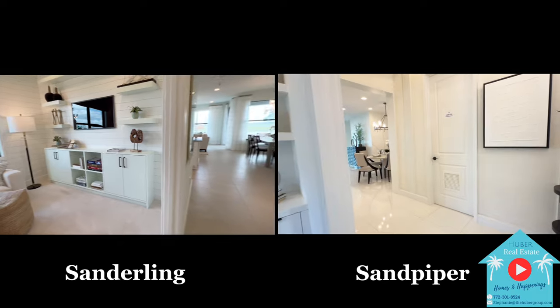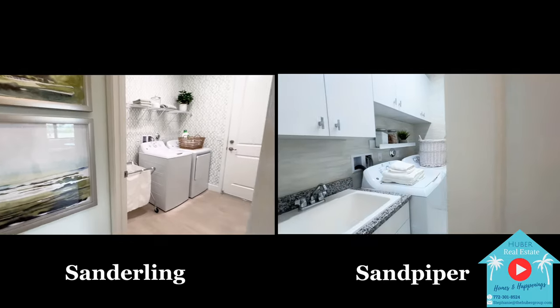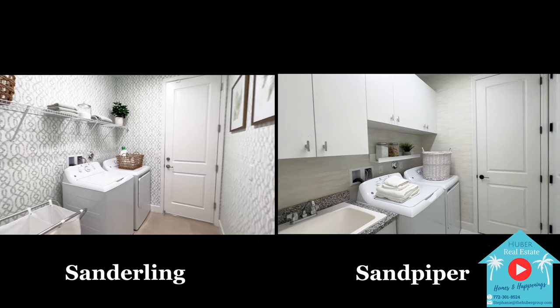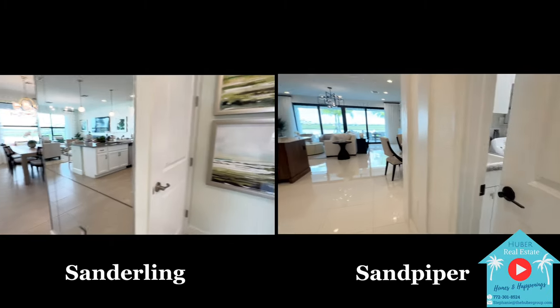Walking across the foyer, you'll see both homes have a laundry room, and here you'll notice a little difference in the layout. The Sandpiper is oriented horizontally, leading out to the garage with the AC unit tucked towards the back. The Sanderling has a separate hallway leading into the laundry room with a more vertical layout, and ultimately also goes out to the garage.